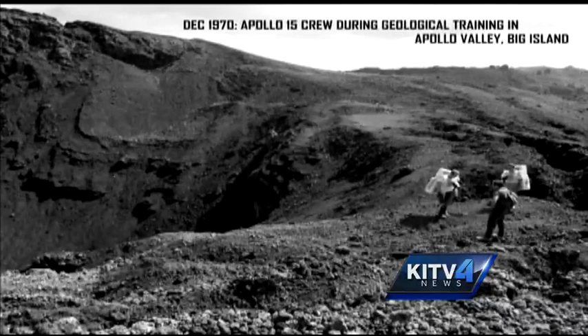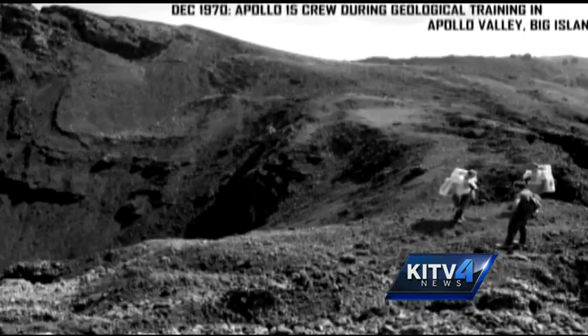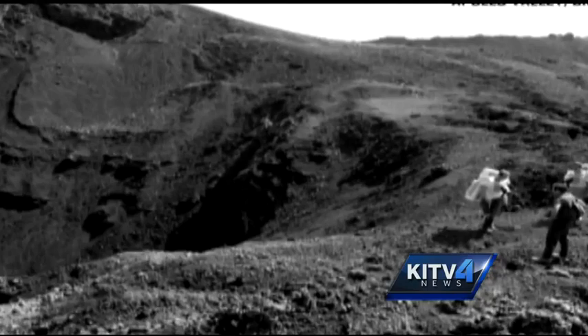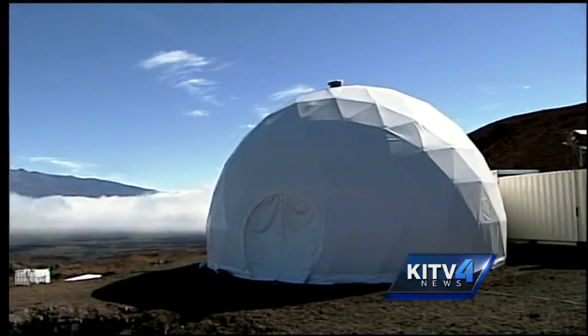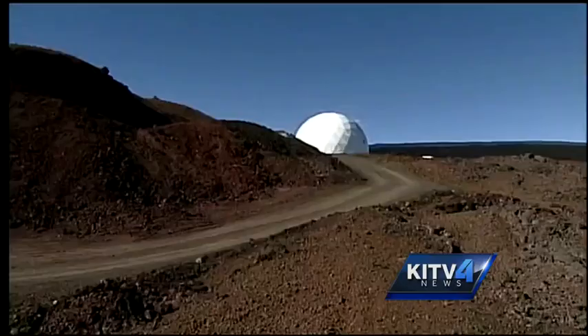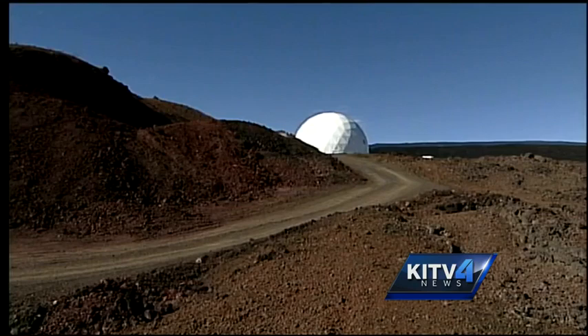The thing that sets Hawaii apart from almost every other place in the world is that it is almost an exact replica of the surface that we see on the moon and on Mars. Many of the Apollo astronauts that walked on the moon trained right here in Hawaii. It's our unique landscape that drew the astronauts here. If you've been up to Mauna Kea and Mauna Loa, you know there aren't any plants and no vegetation up there.